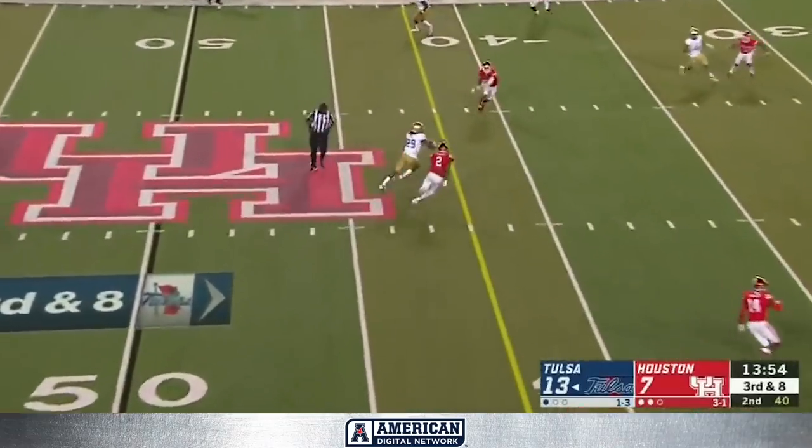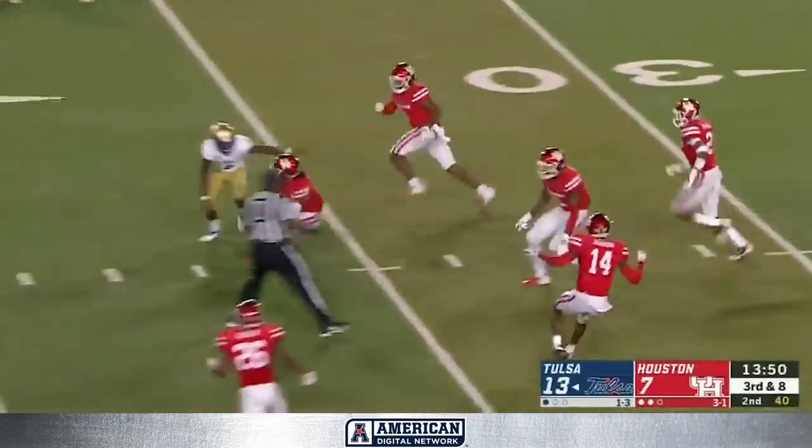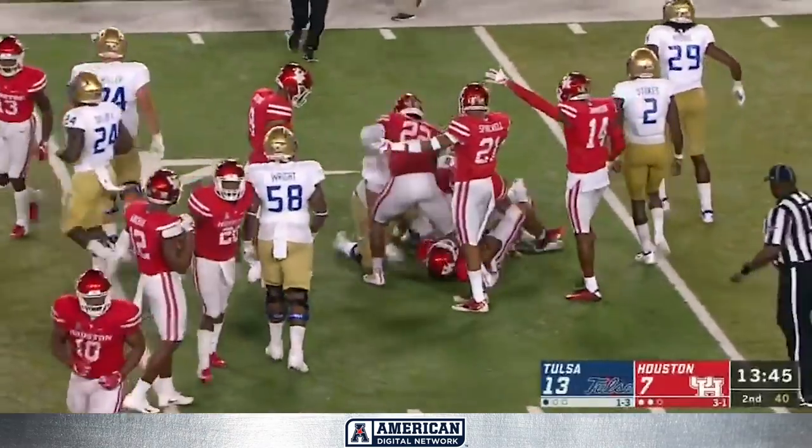Third down. Boomer across the middle, pass complete. Another Tulsa first down — and now the ball is on the turf, stripped away. Hobbs gave it back to Houston, and the scramble after the scoop.